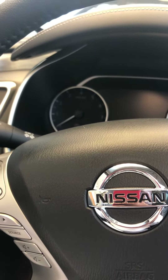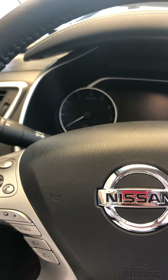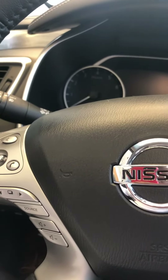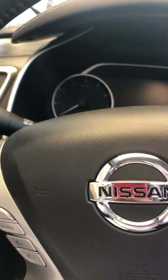Vehicles can generally pair up to five phones, and each phone is assigned a number so you can distinguish between users. After pairing, the system automatically connects to the specific user's phone whenever it's within range.